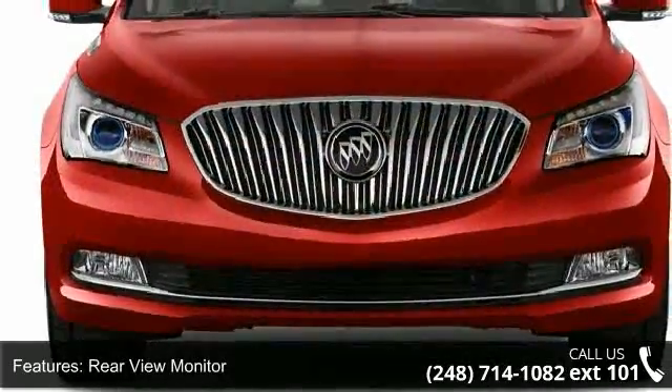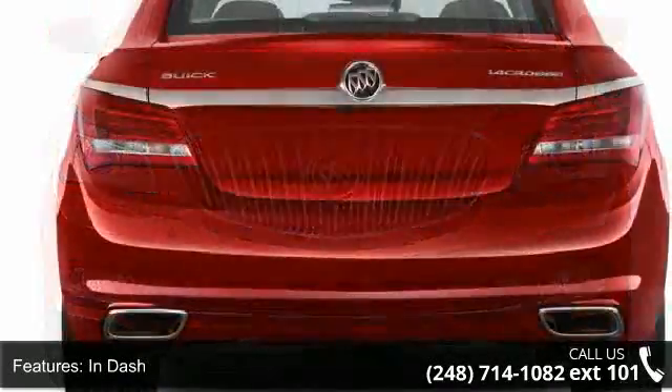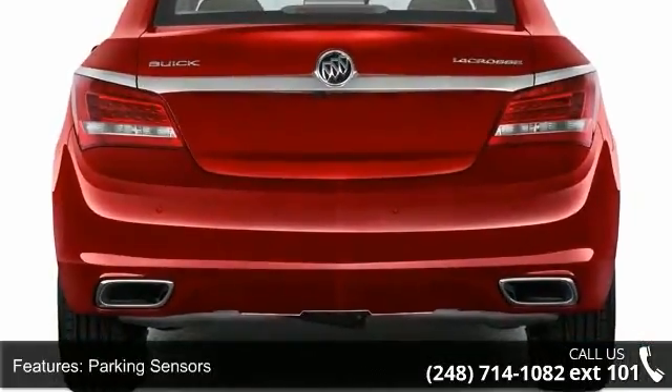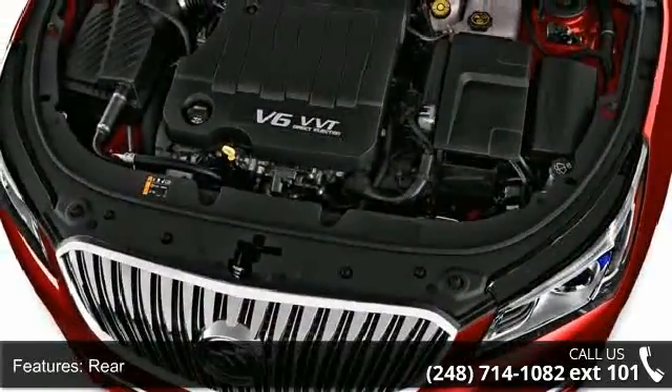Additional features include rear air conditioning, air filtration, front air conditioning with automatic climate control, dual zones, and air bags in the front, front and rear, and side.